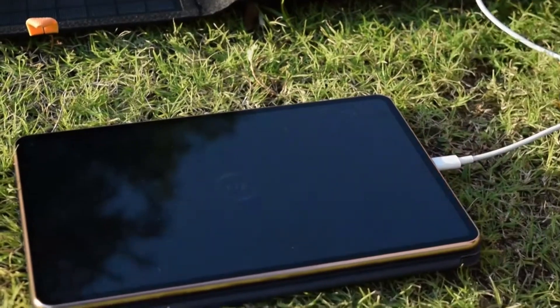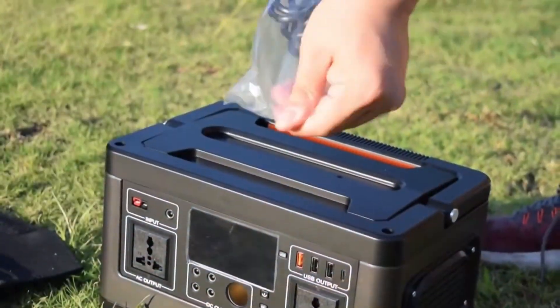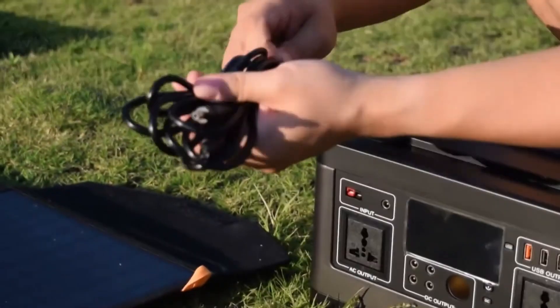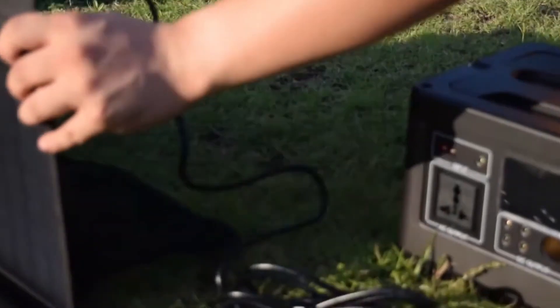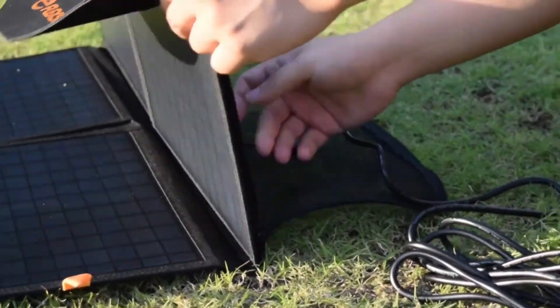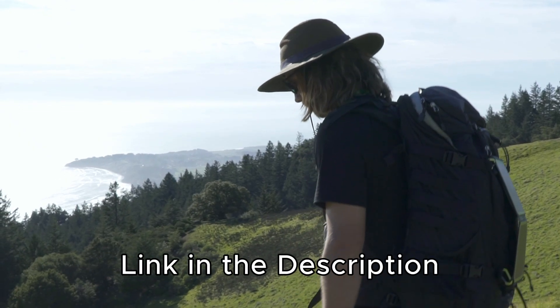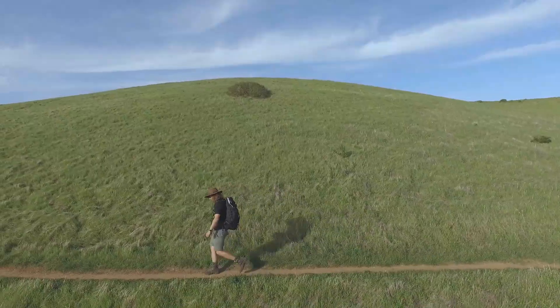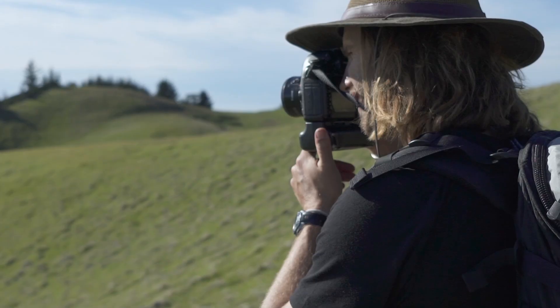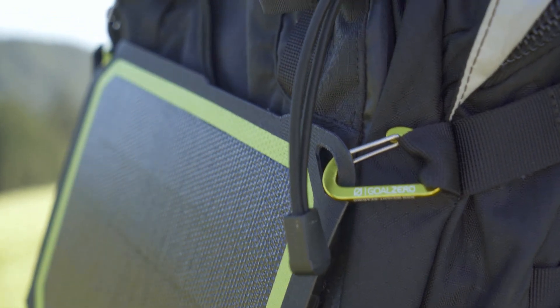Alrighty folks, I've listed my top picks for the coolest solar chargers around. From compact designs to high power output, there's something for everyone. And who doesn't love saving some energy and being eco-friendly? So without further ado, let's dive into the world of solar charging goodness. And don't forget, links to find the best prices on all the products mentioned in this video will be in the description below. So grab your shades and sunscreen, because we're about to make your outdoor adventures even brighter. Let's go solar, folks!